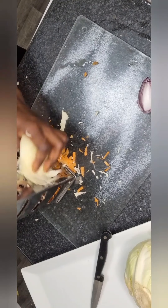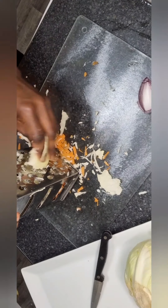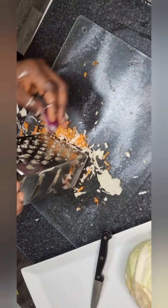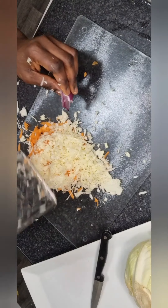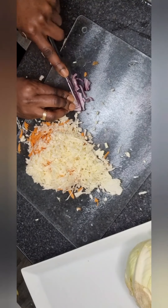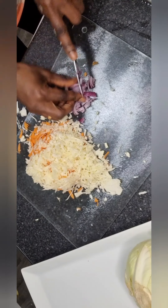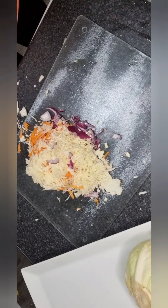I've washed and peeled the carrots and cleaned the cabbage. I was looking for the simplest stuff. I need to chop this — and I'll chop the onions too. It's not very fine, but hey, who cares when you're hungry? I don't care much about a fine plate right now.